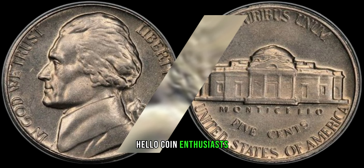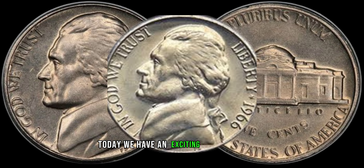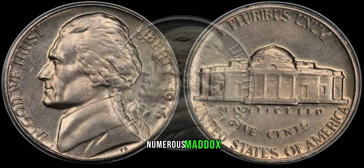Hello, coin enthusiasts, welcome back to Z Counts. Today, we have an exciting episode for you as we dive into the fascinating world of numismatics.